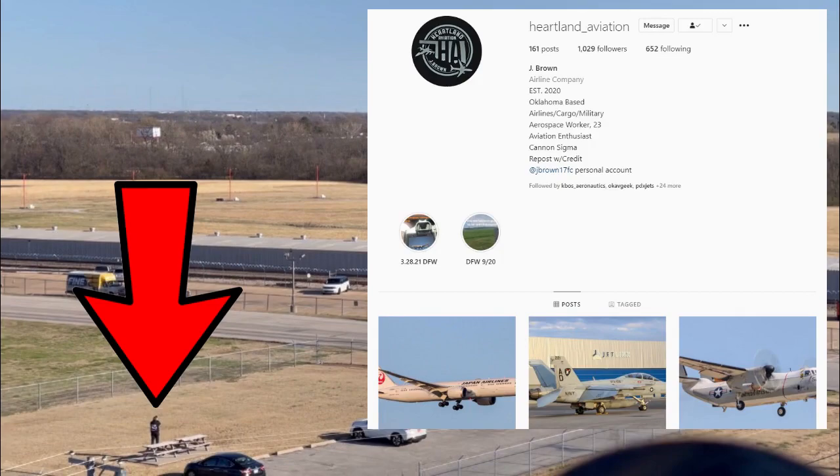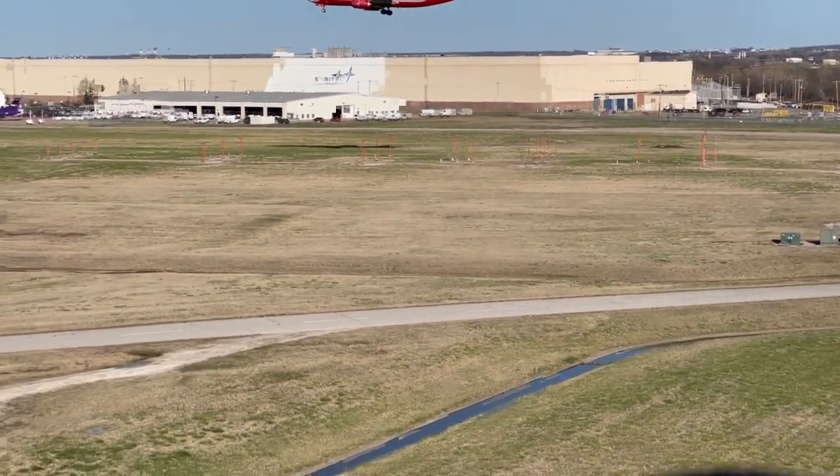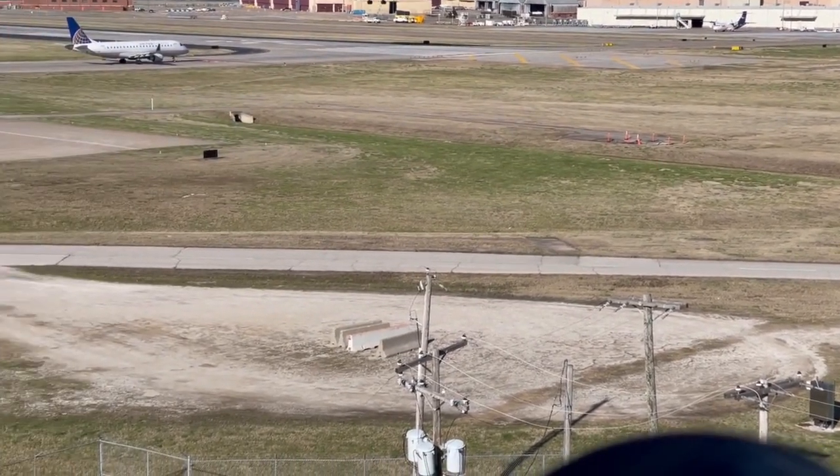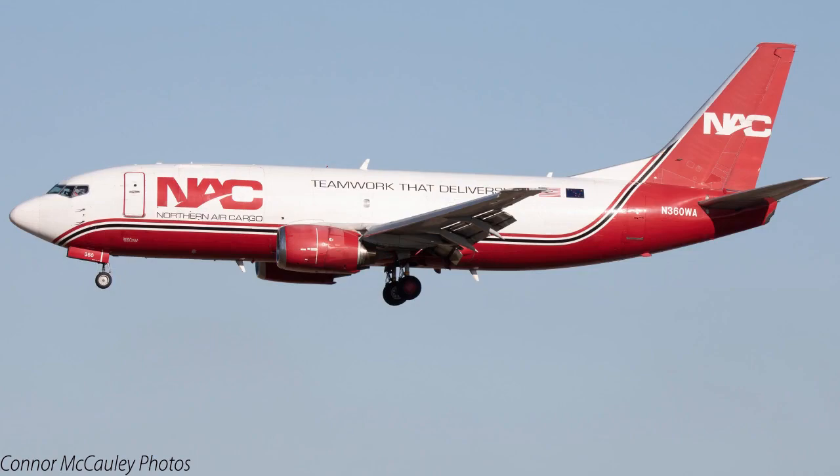Heartland Aviation was able to get a quick visit to come see the Northern Air Cargo Boeing 737-300 freighter. He used the south observation area rather than the parking garage for this short stop, and it turned out very well. Congratulations to him on a thousand followers — great guy. It's ironic that because the camera was tilted, we actually caught him in the frame. Here's the Northern Air Cargo 737-300 freighter November 360 Whiskey Alpha arriving from Greensboro, North Carolina — looking awesome!